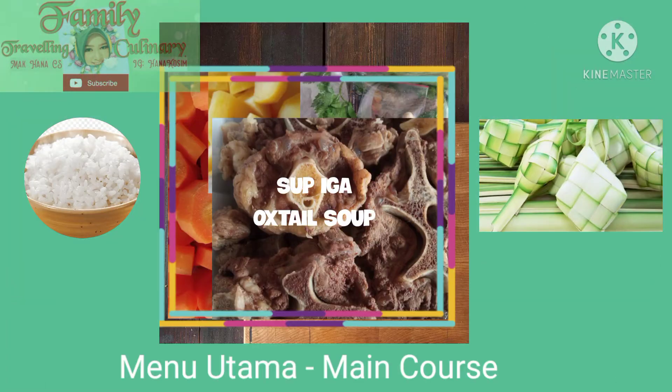Now we're going to the next slide: menu utama, or main course. I'm choosing soup iga, or oxtail soup, which is a very rich menu. You can find protein here, carbohydrate from the rice or ketupat, and fiber from vegetables like carrot, potatoes, celery, and lots of onion. My family loves herbs, so we always add kapulaga and cengkeh, making it very herby and healthy.